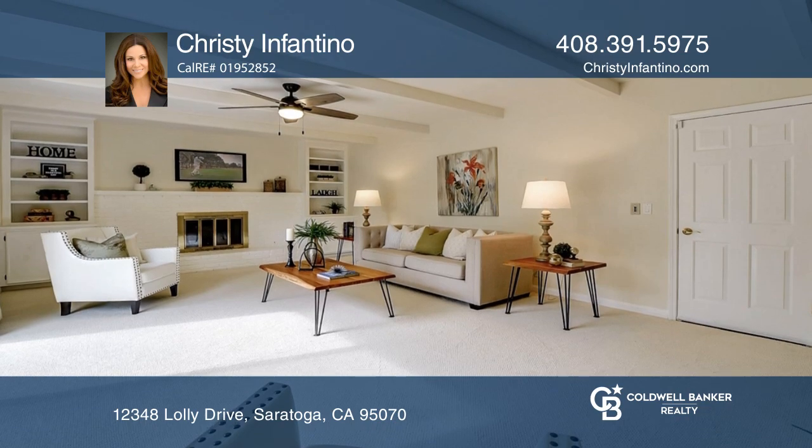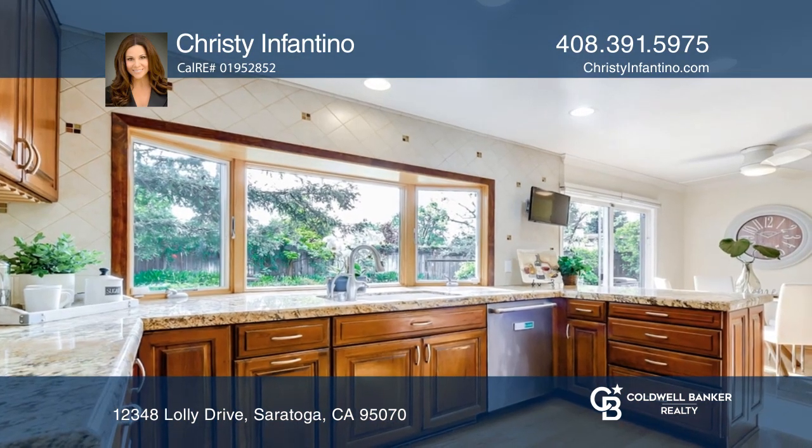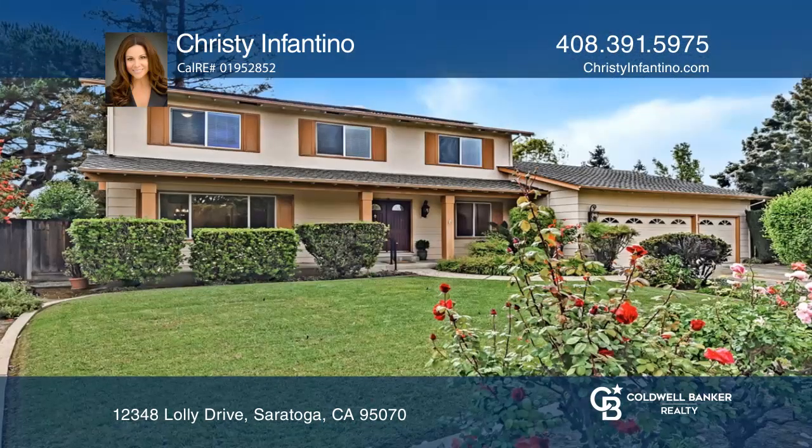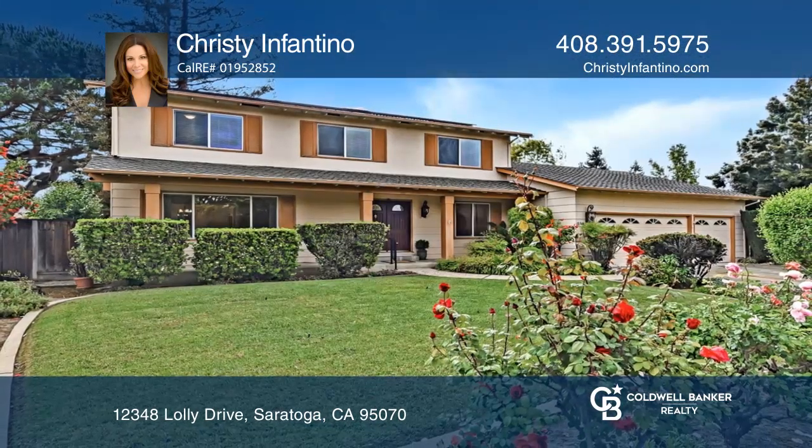On over a quarter acre lot, this private yard features mature fruit trees and welcoming landscaping. Act now and make this home yours by calling Christy Infantino.